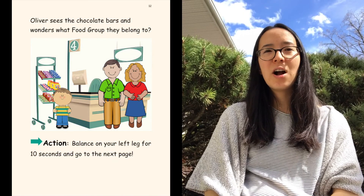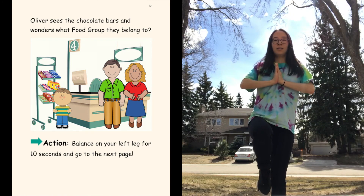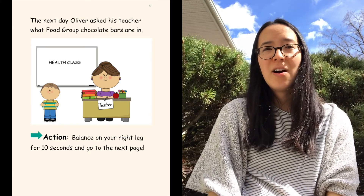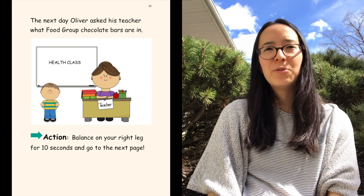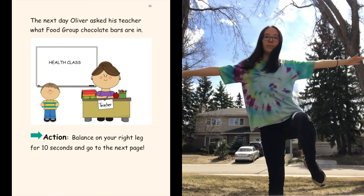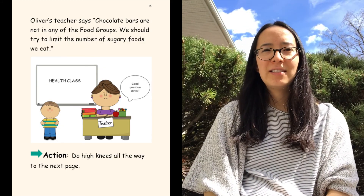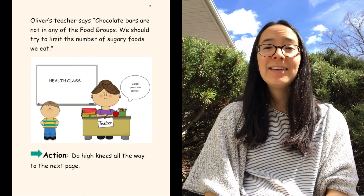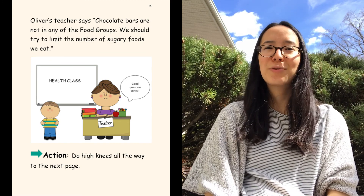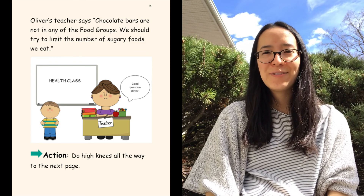Oliver sees the chocolate bars and wonders what food group they belong to. Balance on your left leg for 10 seconds and then go to the next page. The next day, Oliver asked his teacher what food group chocolate bars are in. Now balance on your right leg for 10 seconds and go to the next page. Oliver's teacher says chocolate bars are not in any of the food groups. We should try to limit the number of sugary foods we eat. Good question, Oliver. Now we're going to do high knees all the way to the next page.